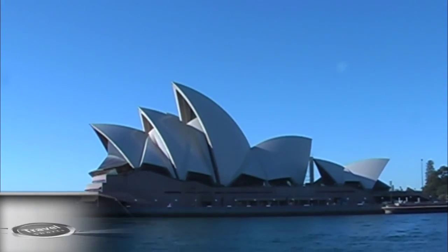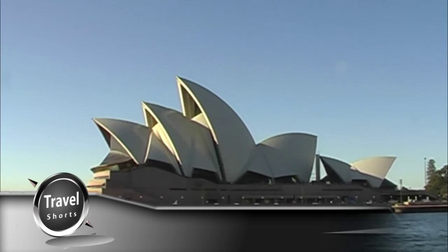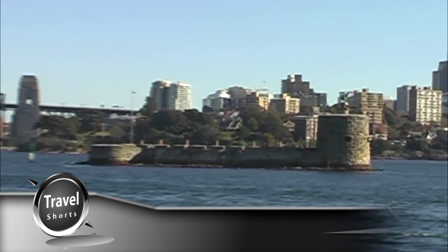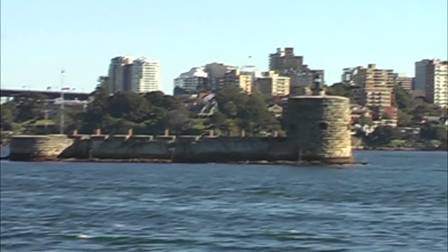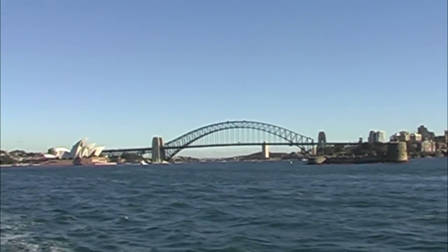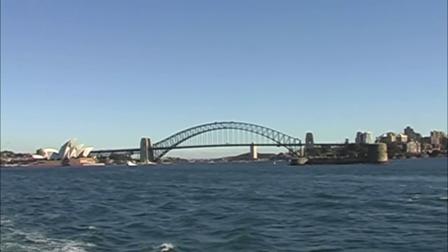We won the Tourism Award last year for the best tour in Sydney — the Bridge Club, where the zoo is. On the right, this little jetty, you can catch the Watson's Bay Ferry and it'll stop here. The ferry stops at Garden Island on each of its trips now, so you can hop off and go to the museum, the Heritage Centre.